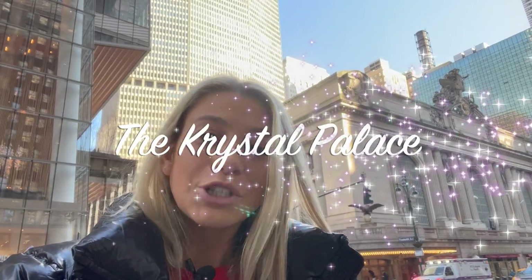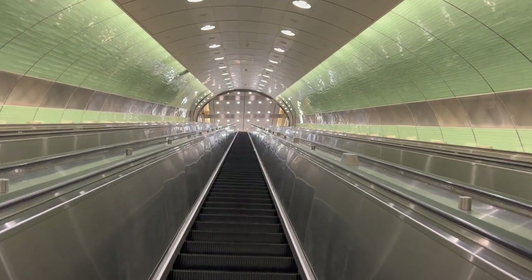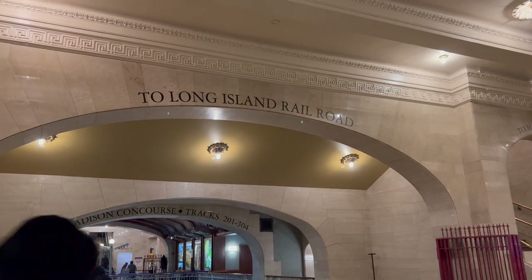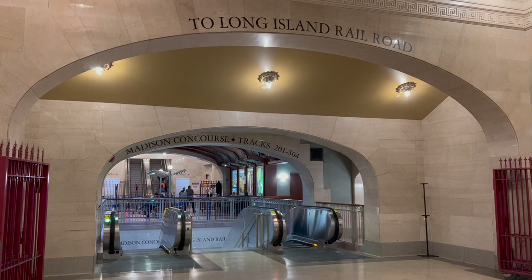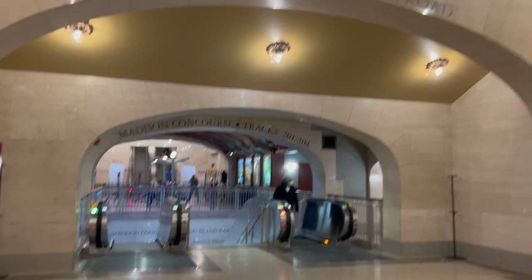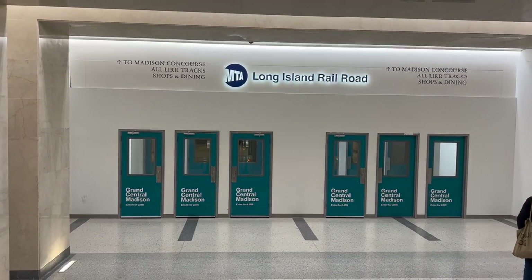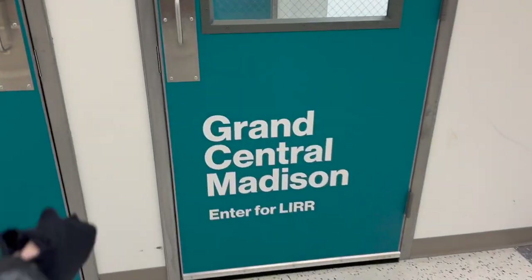Welcome back to the Crystal Palace! Today we are going 150 feet below Grand Central. We're checking out the new Grand Central Madison Station — the first Long Island Railroad station on the east side of Manhattan. We're in Grand Central Terminal headed to the Long Island Railroad in the dining concourse, about to head 150 feet down below. It smells new — enter for Long Island Railroad.